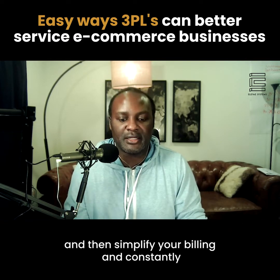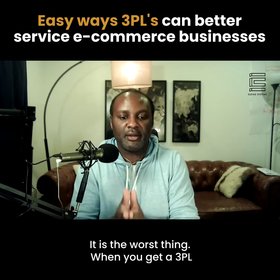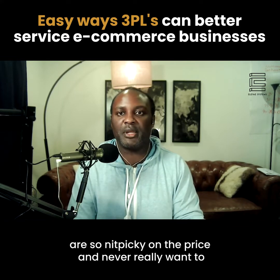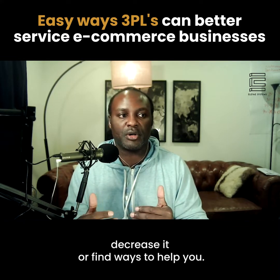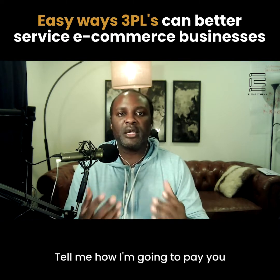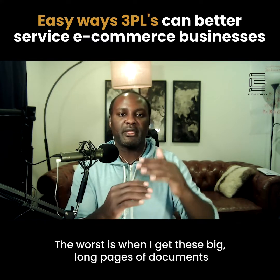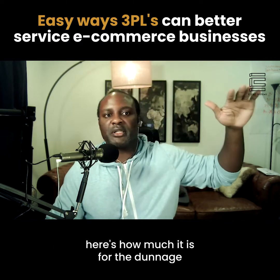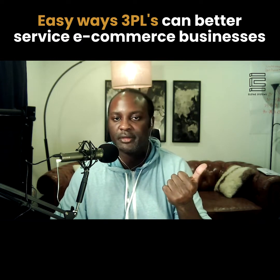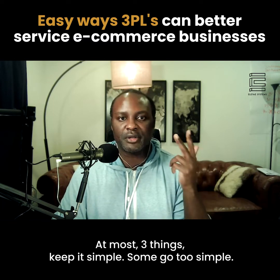Simplify your billing and constantly let people know ways to decrease their bill. When you get a 3PL customer, they're going to be with you for a long time. What I've found is 3PLs are nitpicky on price and never really want to decrease it or find ways to help you. If I find a good one, I'll stick with you for years. Tell me how I'm going to pay you and make it easy to understand. The worst is getting long pages of documents detailing charges for dunnage, cardboard boxes, etc. Just charge me on number of orders per month, per unit per order, and storage — at most three things.